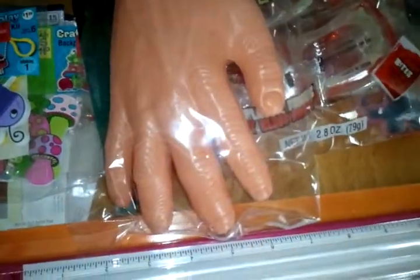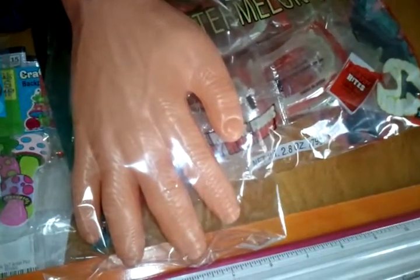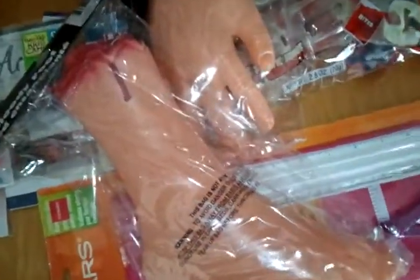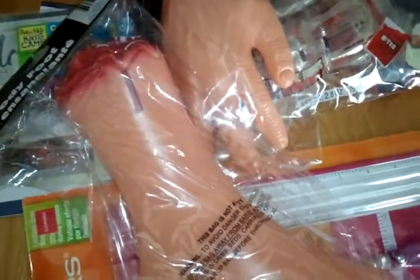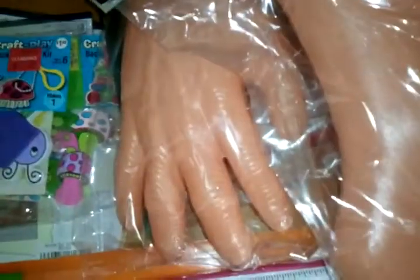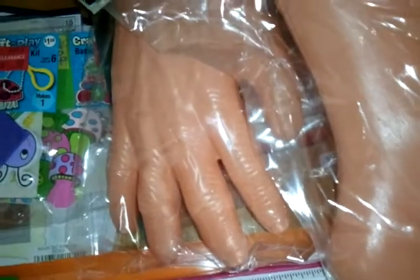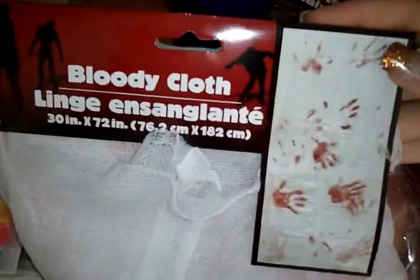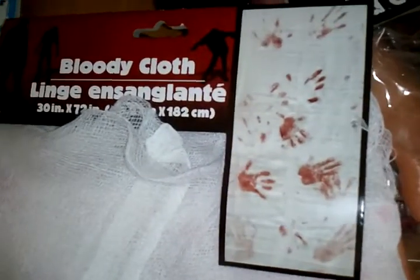I got two fake hands and two fake feet — giving some to my daughter to play with. And then I got this bloody cloth with the handprints, also at the Dollar Tree. Everything from here on is from the Dollar Tree.